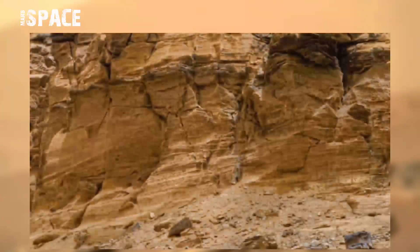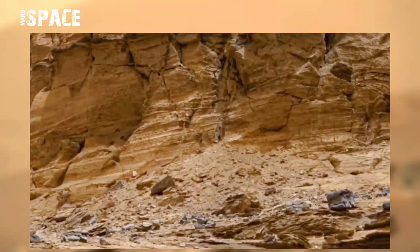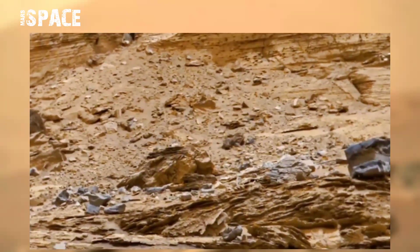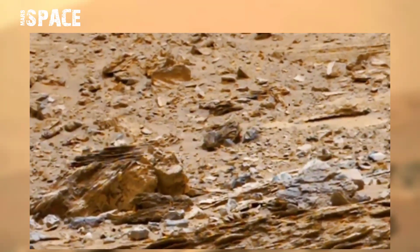NASA's Mars Curiosity rover acquired this image on the surface of the red planet on 23rd January 2022, Sol on Martian Day 3361. Using its MastCam-Z — a pair of cameras located high on the rover's mast — Curiosity captured this image and saw something mysterious.